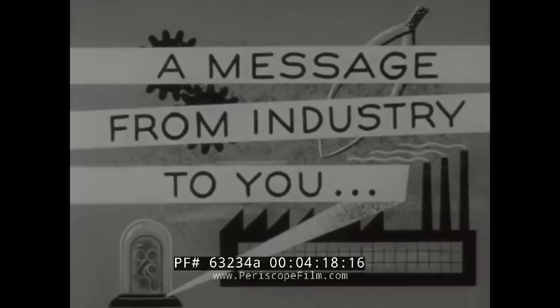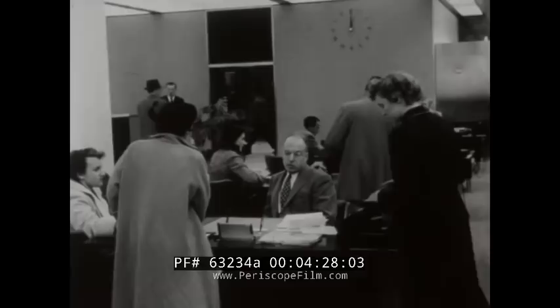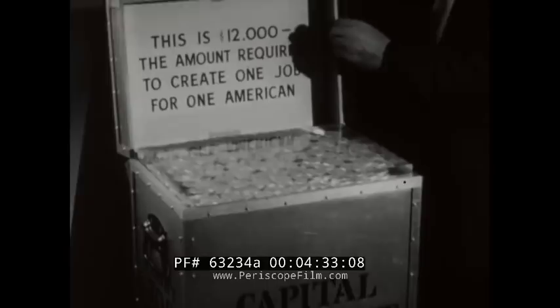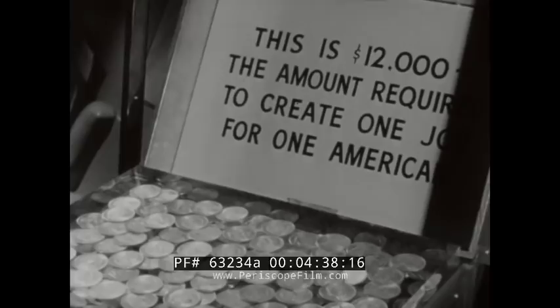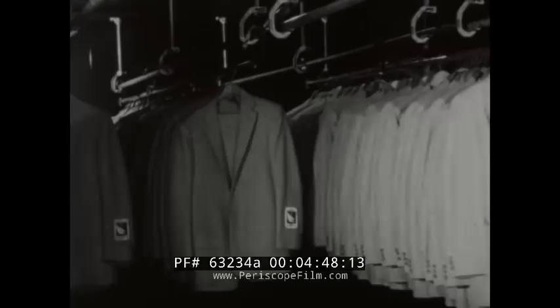Industry believes that one of the major requirements for the success of a free economy is that there must be a steady flow of investment capital — private capital provided out of the savings of individuals. With more than twelve thousand dollars of business assets behind every job in industry today, and with an increasing population requiring a million new jobs a year, we must prevent and eliminate interference with the basic processes of capital formation — the processes which make new jobs possible and raise the standard of living.